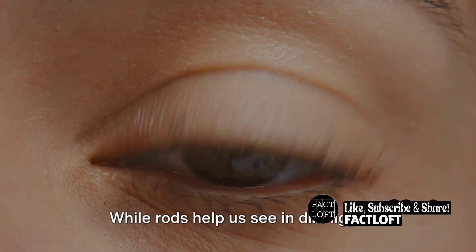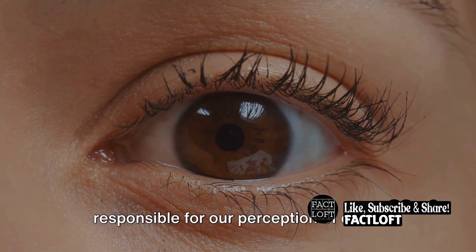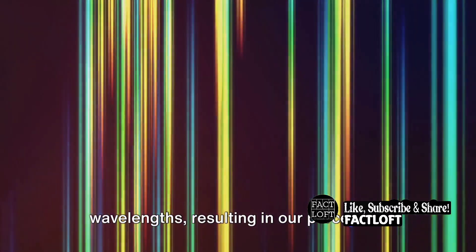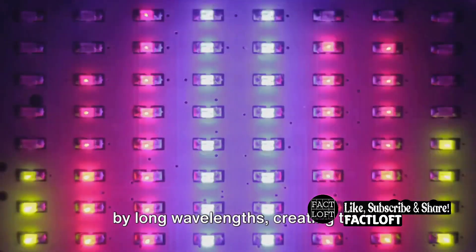While rods help us see in dim light, cones are the true artists of our vision, responsible for our perception of color. There are three types of cones, each sensitive to different wavelengths of light. Some cones get excited by short wavelengths, resulting in our perception of blue. Others respond to medium wavelengths, giving us green, and the rest are stirred by long wavelengths, creating the sensation of red.